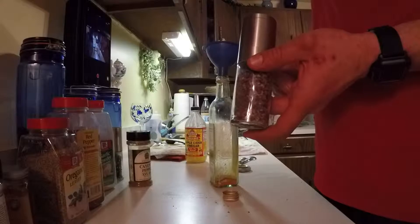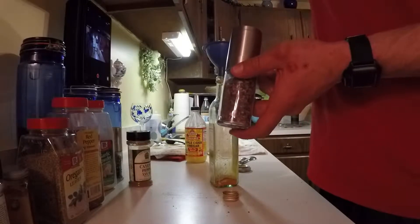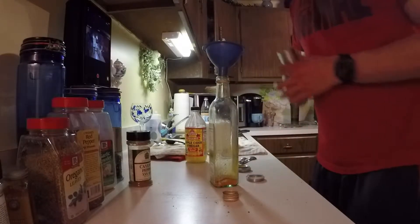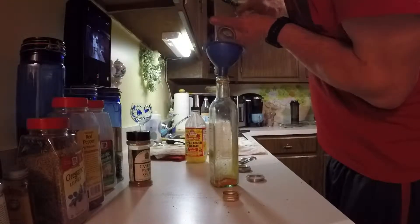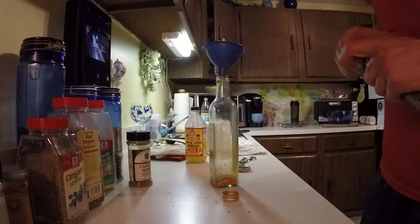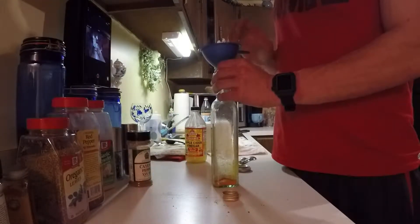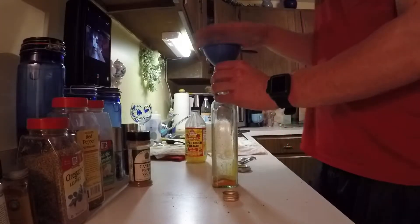Then just a little bit of salt. I actually use pink Himalayan sea salt, black Hawaiian salt, and red Hawaiian salt. The pink Himalayan salt has 21 naturally occurring minerals in it. The black has extra carbon in it and the red has extra iron in it. So if you're going to have salt, have something that's going to work with your body.